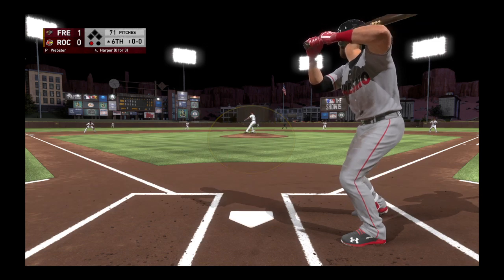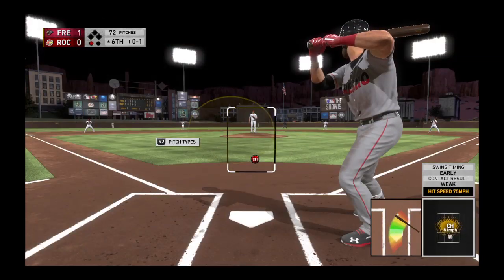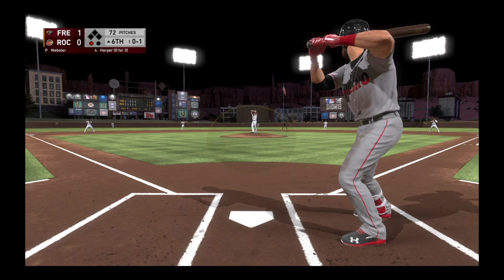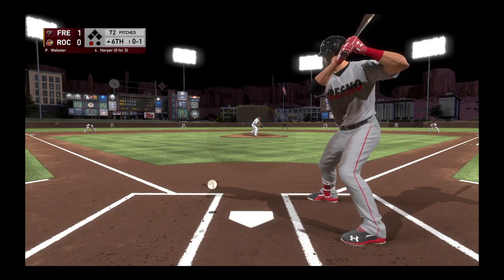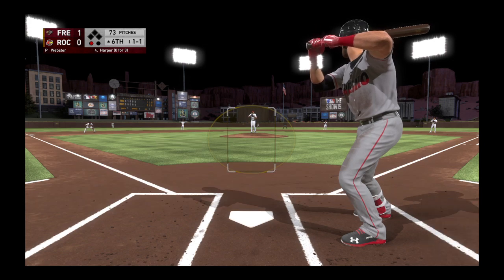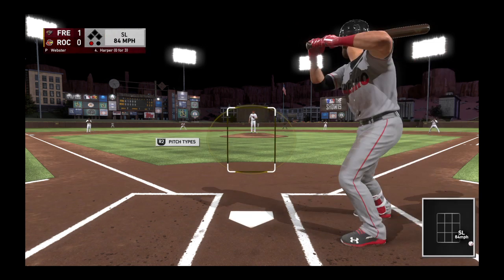Here comes the first pitch — hit down the line at first, gets foul, 0-1. Good hard slider there but it runs away — ball and a strike. Another slider gets away from him and just about got him in the ankle.